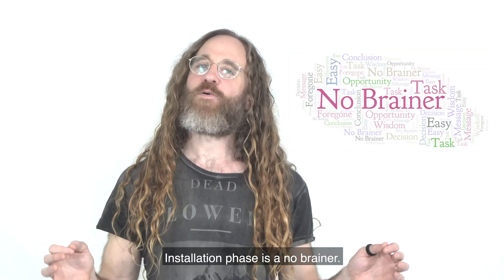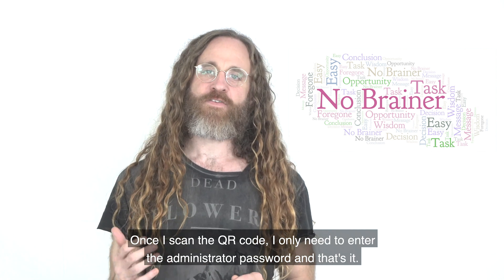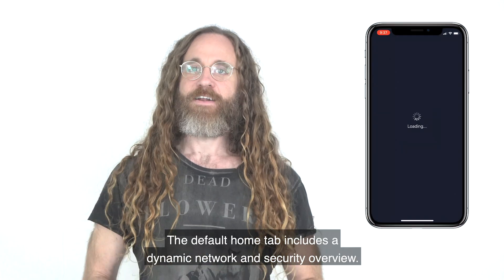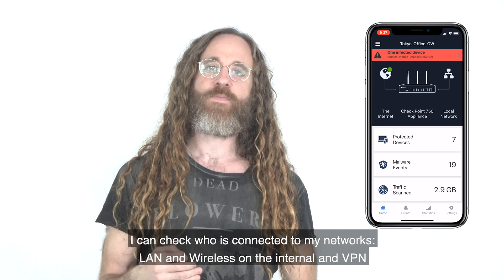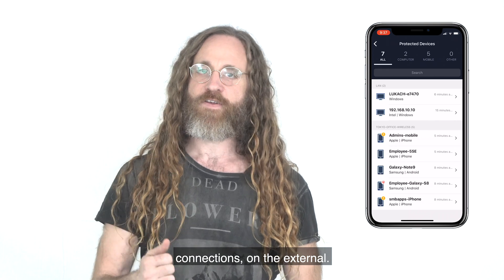The installation phase is a no-brainer. Once I scan the QR code, I only need to enter the administrator password and that's it — the gateway is now managed by the app. The default Home tab includes a dynamic network and security overview. I can check who is connected to my networks: LAN and wireless on the internal, and VPN connections on the external.